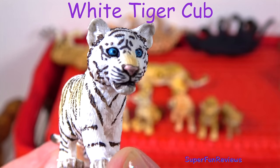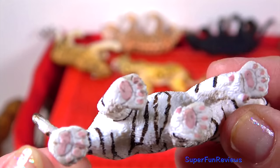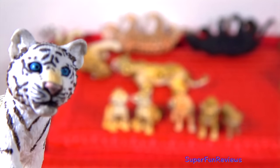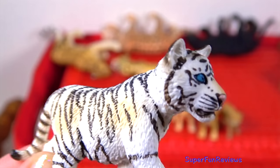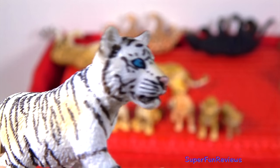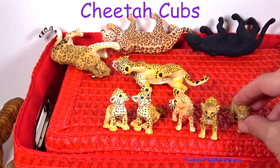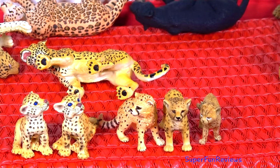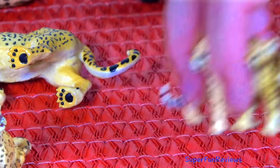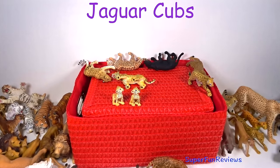The white tiger cub — zoos play a very large role in keeping the species going. The cheetah cubs. The jaguar cubs — so sweet.